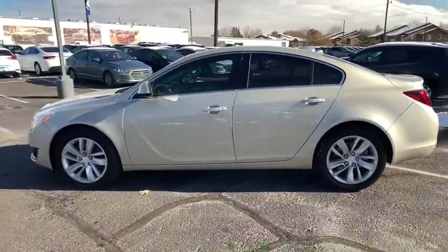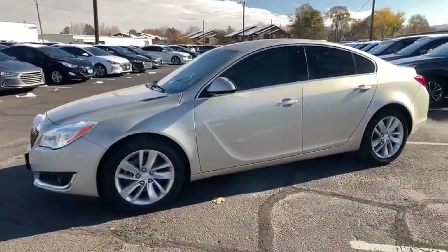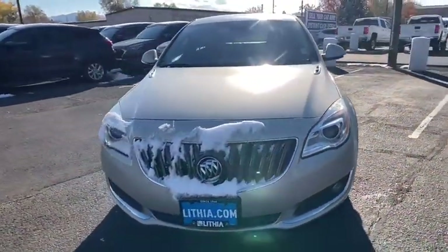Four-wheel disc brakes, aluminum wheels, ABS four-wheel, front floor mats, cruise control, rear defrost, AM-FM stereo radio, auto-off headlights, universal garage door opener, and heated driver's seat.